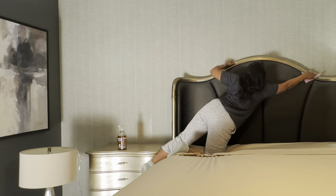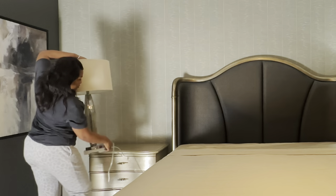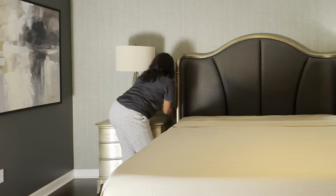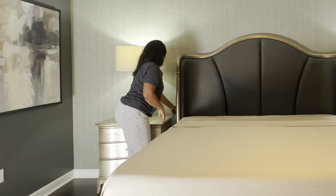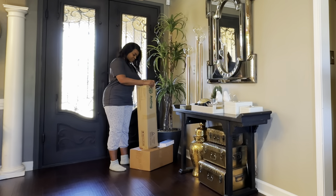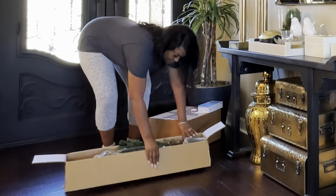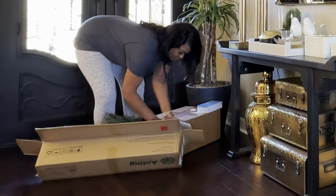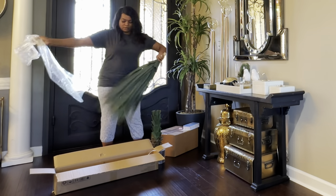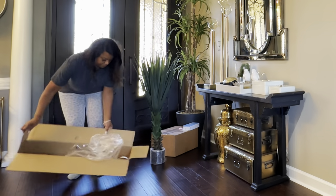Out of all the bedrooms in our home, this is the only room that has symmetry, and I'm glad it is our primary bedroom. I was able to add another lamp to this side of the bed. This artificial plant was gifted to me from Anting — I originally thought I was getting an olive plant, but it turned out to be an artificial agave snake plant, and I absolutely love it.